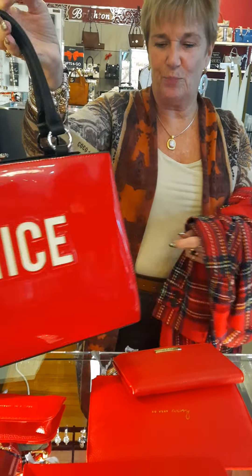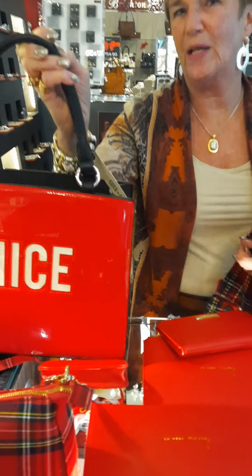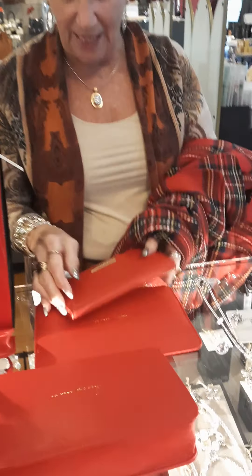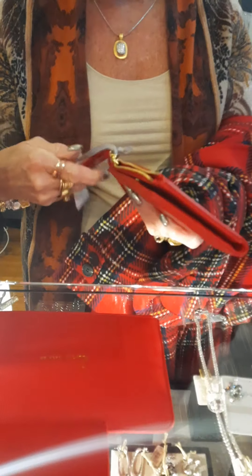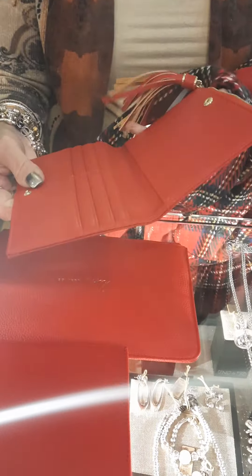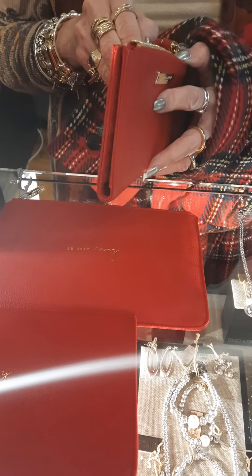If you guys remember I had the really cute Halloween one too. Back to the red — this is a Katie Loxton piece. It's just a little zipper bag with a tassel and it is $39. Perfect and very simple to take shopping with you.